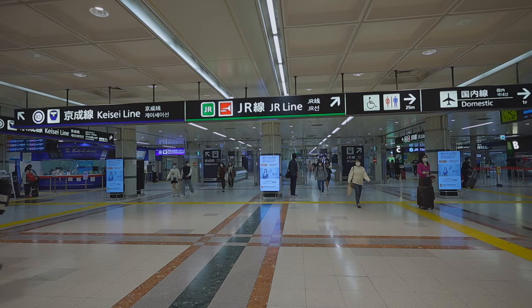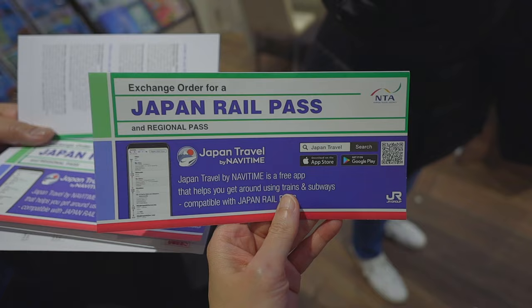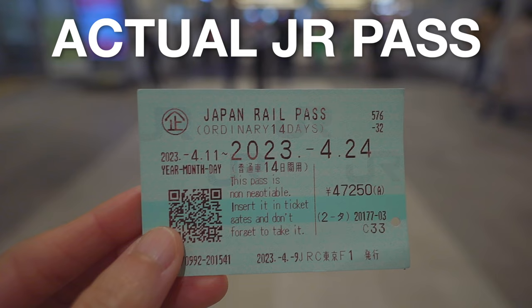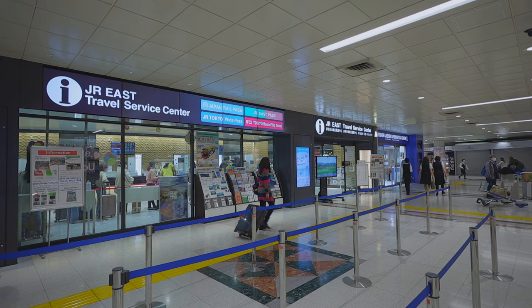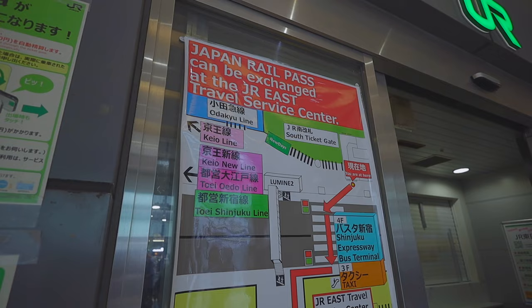If you buy the JR pass from a sales agency before you come to Japan, you'll receive an exchange order. Then after you arrive in Japan, you need to come to a JR travel service center to exchange for the actual JR pass. If you buy it after you arrive in Japan, you get the actual JR pass right away. Not all JR ticket offices do the exchange, so you need to check their website to see which places do. You don't want to waste your time lining up at a ticket counter just to find out that they don't issue the JR pass there.